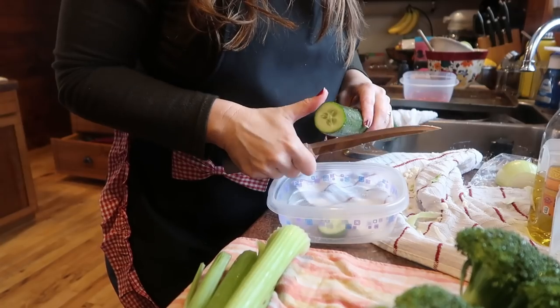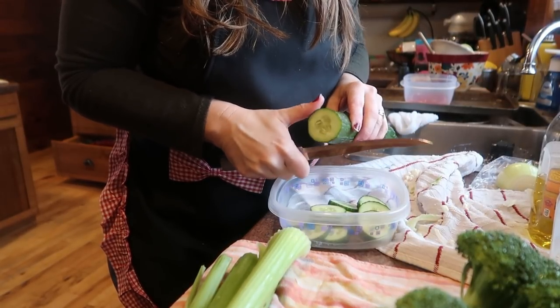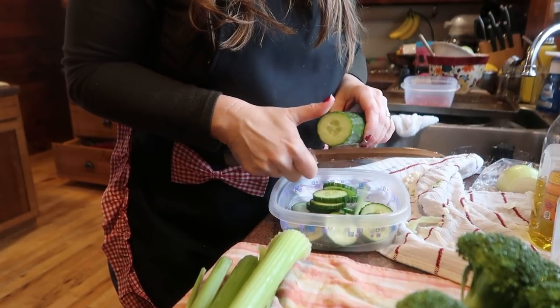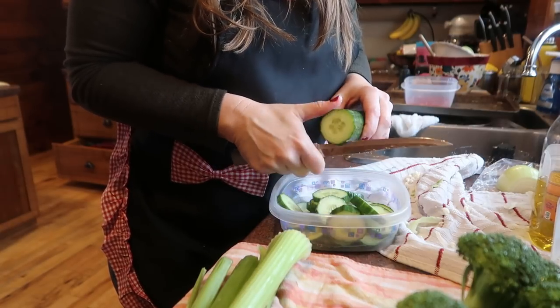For the cucumber I'm just going to slice one English cucumber into a container. We can eat this fresh with some dill dip. The key with different dips is just to make sure that there isn't a lot of added sugar in them. You can make your own dips to eliminate that as well.